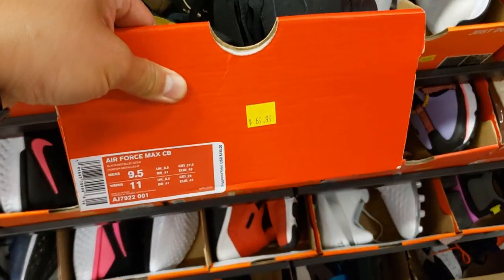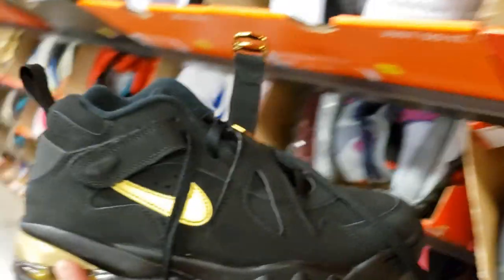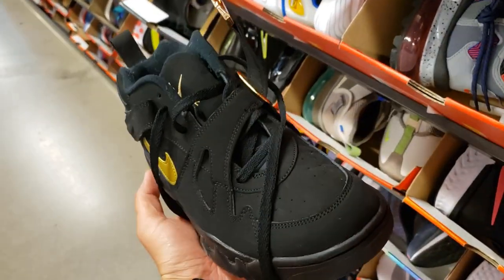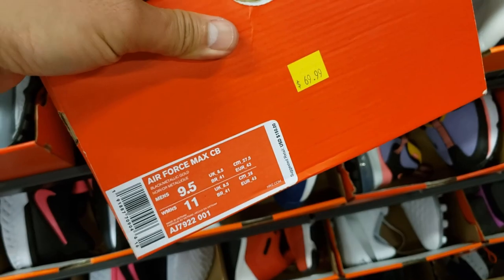Got some Barclays — I haven't seen this colorway, and this is a size nine and a half too. The Barclays as well, black with the gold trim. Not bad. Going for $70, but no discounts.